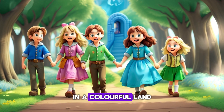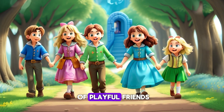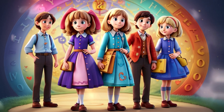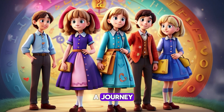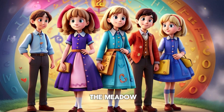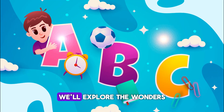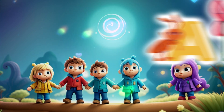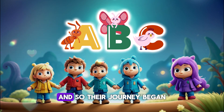Once upon a time, in a colorful land filled with laughter and song, there lived a group of playful friends eager to embark on an exciting adventure. Their names were Alice, Ben, and Charlie, and they were about to set off on a journey through the alphabet like never before. As they skipped through the meadow, Alice exclaimed, 'Let's go on an ABC adventure! We'll explore the wonders of the alphabet from A to Z.' Excited by the idea, Ben and Charlie eagerly agreed, and so their journey began.